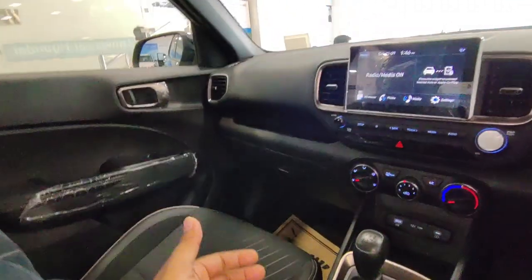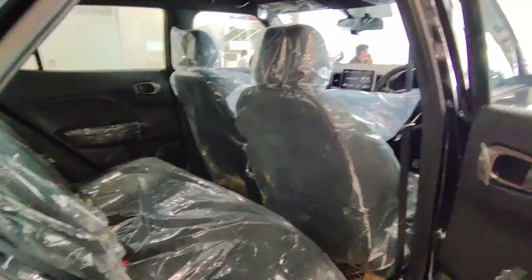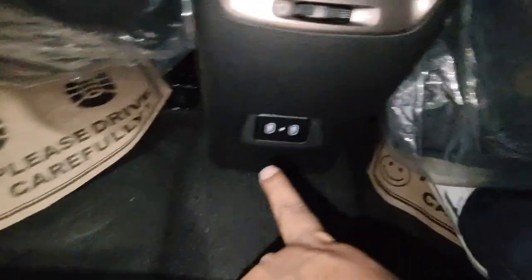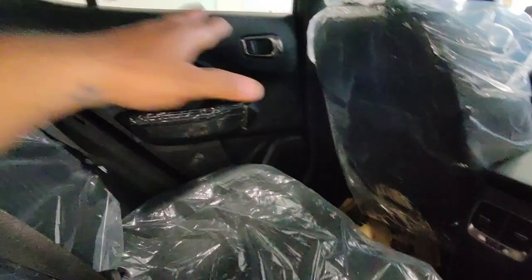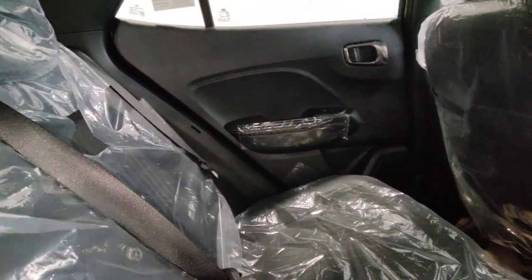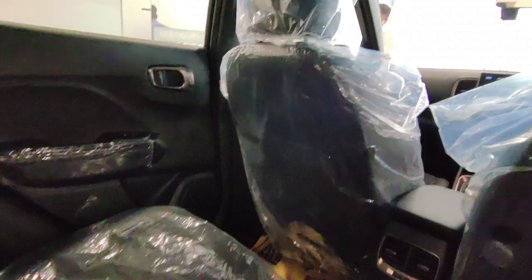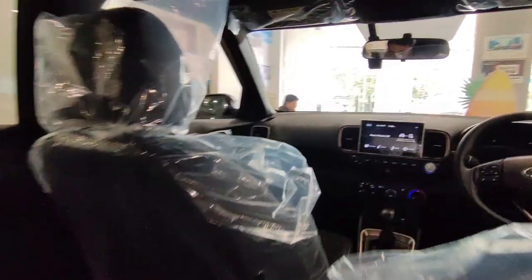Moving to the rear — you get three adjustable headrests in the rear seats. With the front seat pushed all the way back, legroom is a little tight, but otherwise legroom is good in the car. You get AC vents in the rear seats and a Type-C charging slot. The floor hump is not much, just a little. Two adults and a child can sit comfortably. The recline angle is quite good and you get a reading lamp in halogen. Rear seat comfort is quite good overall, and the cosmetic changes in the Night Edition look very nice.